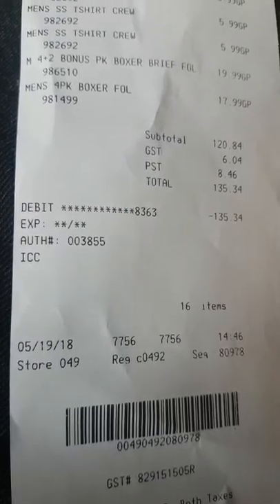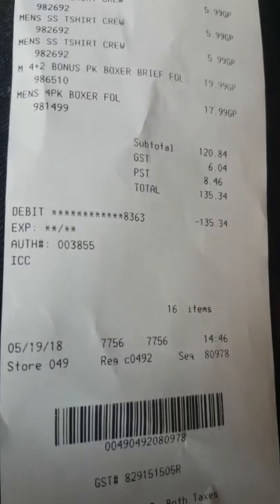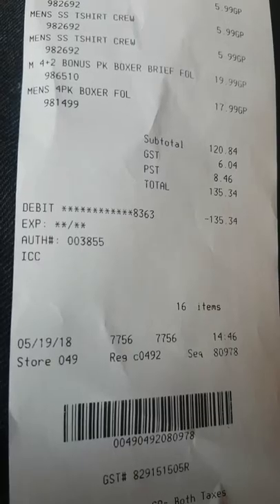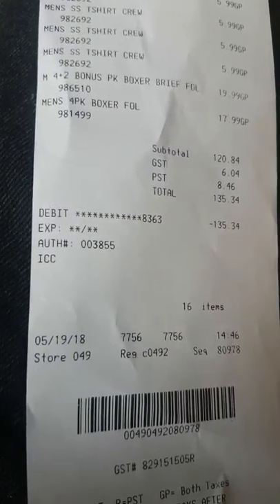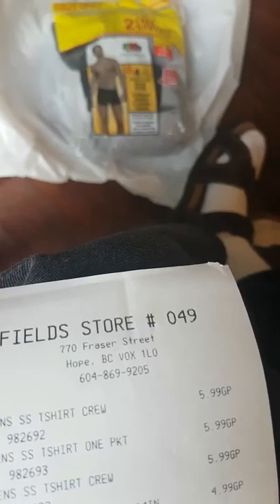Hello and welcome to our first ever episode of Cheapskate Product Reviews. Today is May 19, 2018. Yeah, 1918 it is — okay, here we go. Get the nasty bit out of the way.